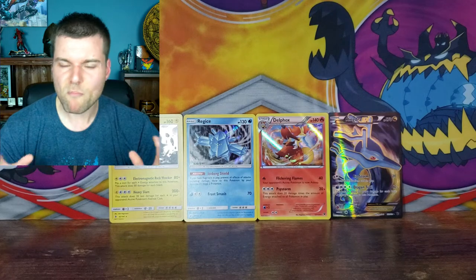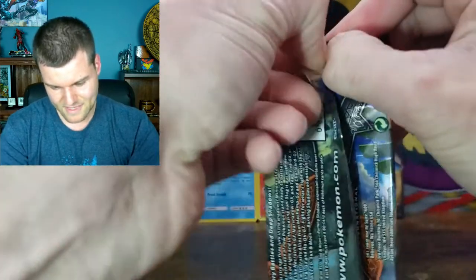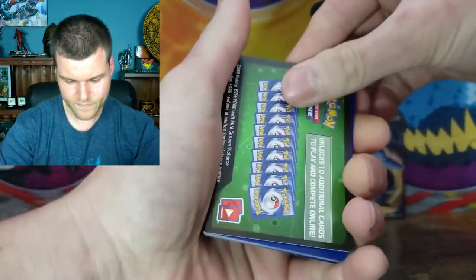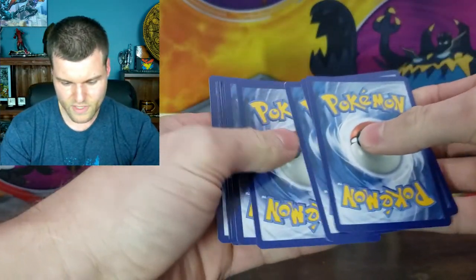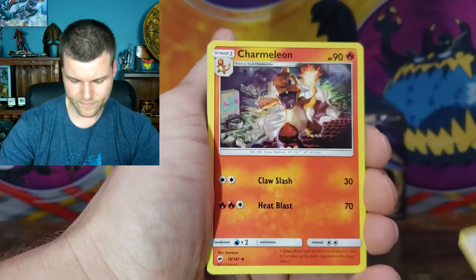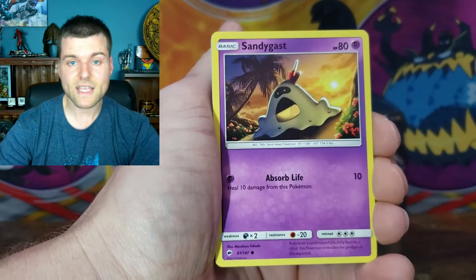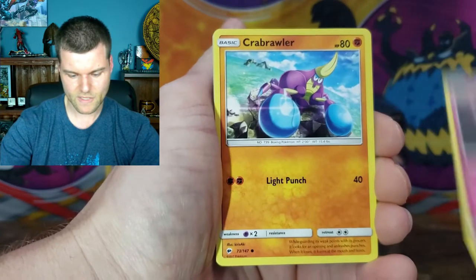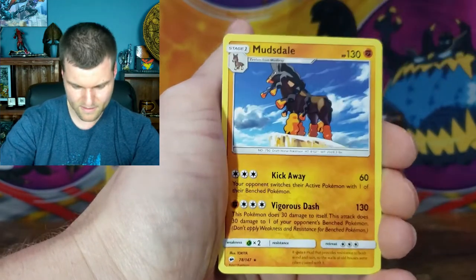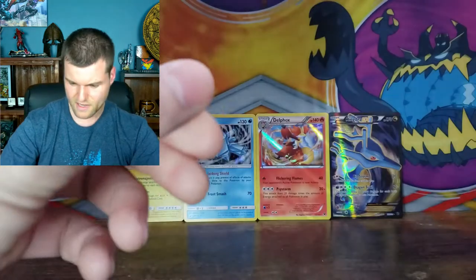We've got Burning Shadows and Evolutions — both of them have Charizards. Let's open them up and see if we can pull one. Cards — Energy, Seedra, Charmeleon — nice card — Whirlipede, Venipede, Sandy Guest, Morel, Crop Waller, Stufful. We got a Reverse Holo Wobbuffet. And we got a non-holo Mudsdale. You got to clean off his hooves — bit of dirt on that.